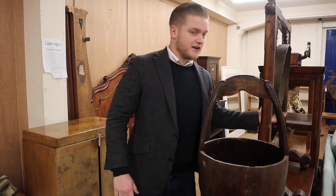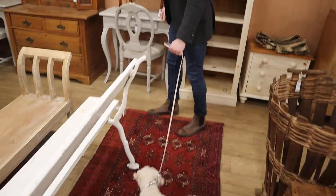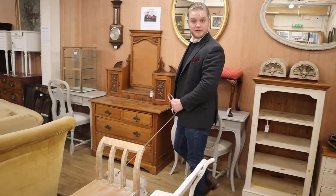Welcome to Goranges. It's Friday which means it's view day. We're open to the public. Would you like me to take the dog off you? Come on Darcy, this way. Let's see what we've got.